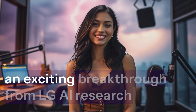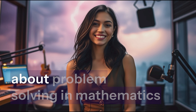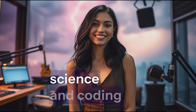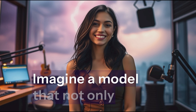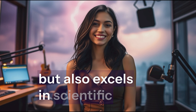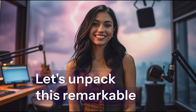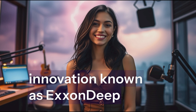Today, we're exploring an exciting breakthrough from LG AI Research that could change the way we think about problem solving in mathematics, science, and coding. Imagine a model that not only tackles complex equations, but also excels in scientific reasoning and software development, outperforming some of the biggest names in AI. Let's unpack this remarkable innovation known as ExxonDeep.